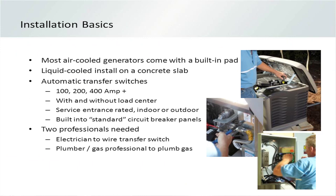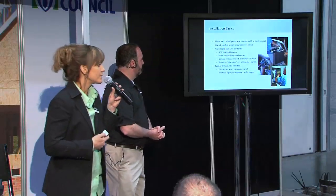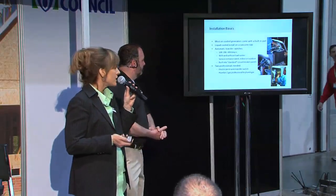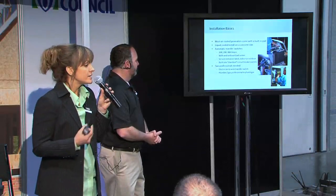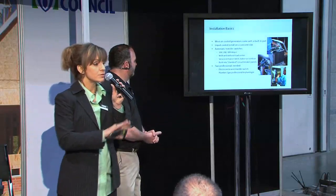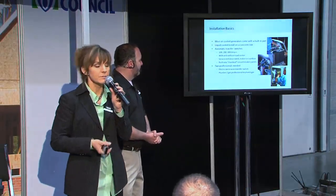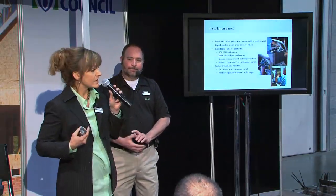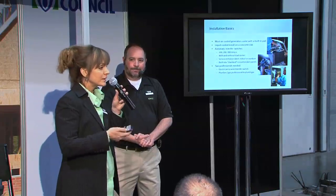The automatic transfer switch is the brains of the operation, keeping everything flowing whether the homeowner is there or not. You're looking at sizing options of 100-amp, 200-amp, or 400-amp panels depending on the specific home. You also have a choice of getting them with or without a load center — that choice depends on whether you're running selected loads or the whole house. If you're running the whole house, you don't need a load center; if you're running selected loads, you do. They're also available indoor or outdoor rated, and with or without service entrance rating.